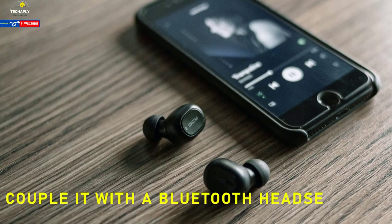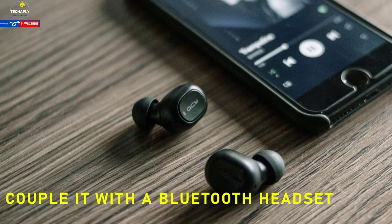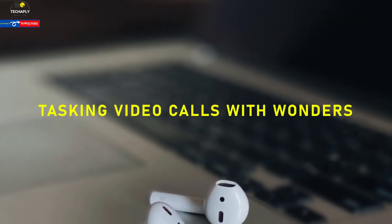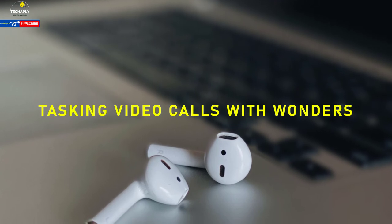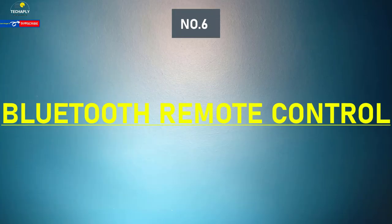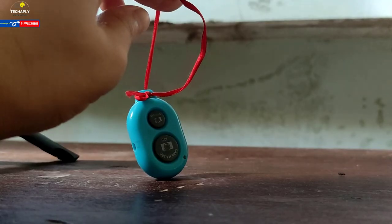Number five: Bluetooth headset. In parallel with a Bluetooth speaker, don't forget to shop for a good Bluetooth headset. This will help your tasks go smoothly — video call or one-on-one teaching is now made much easier.